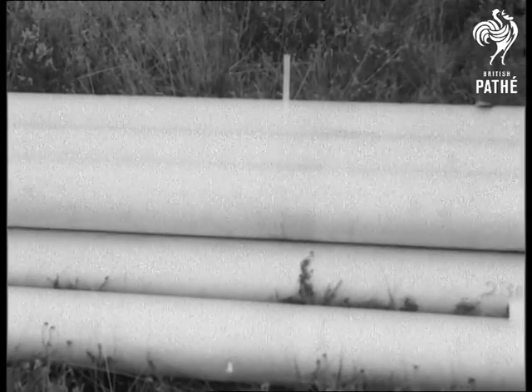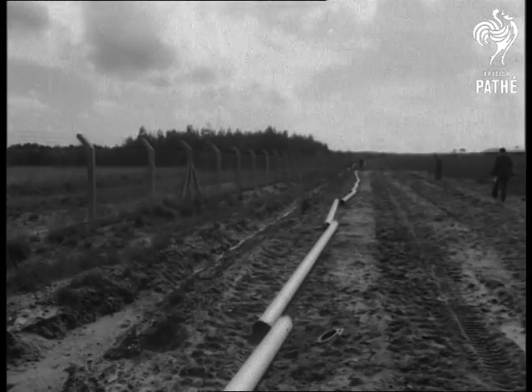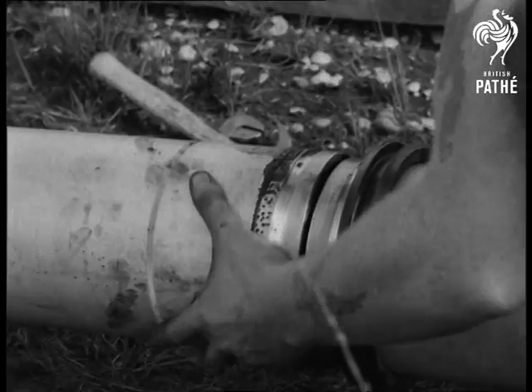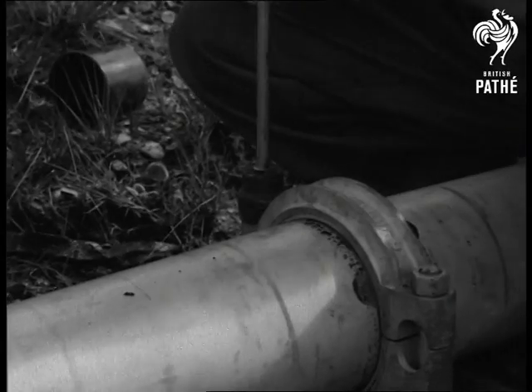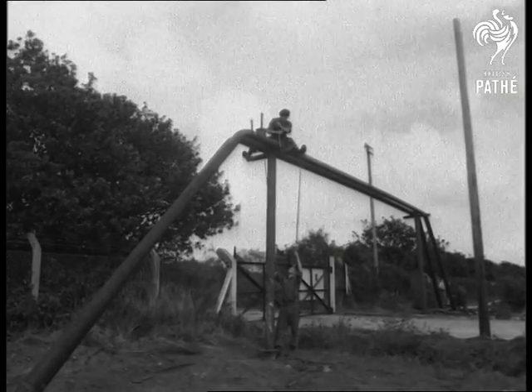From the fuel base, lines were laid to the forward area. Fortunately for the troops, the aluminium pipes are a lot lighter than they look. They're also specially made for quick joining. Time's important — the enemy won't wait till your fuel's arrived, and you have to have a great deal of it, as an armoured regiment consumes 200 gallons a mile.